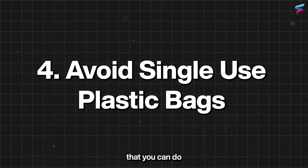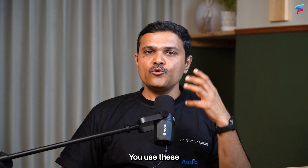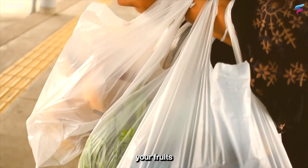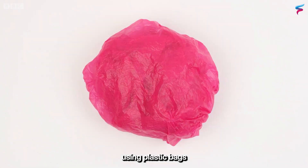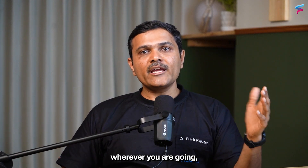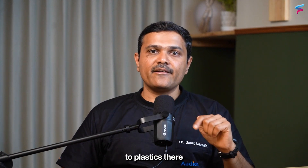The fourth thing you can do is avoid single-use plastic bags. We use plastic bags for almost anything — groceries, fruits, and vegetables. Instead, use reusable or cloth bags. Carry them wherever you go, even for shopping, and you will be able to significantly reduce your exposure to plastics.